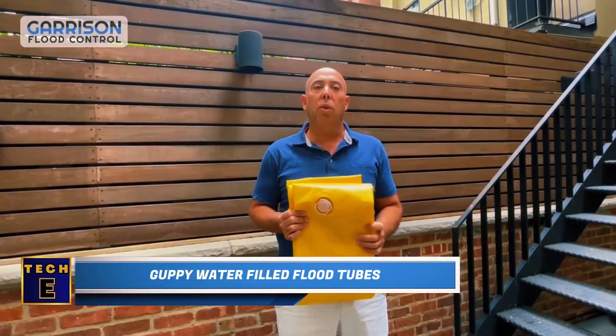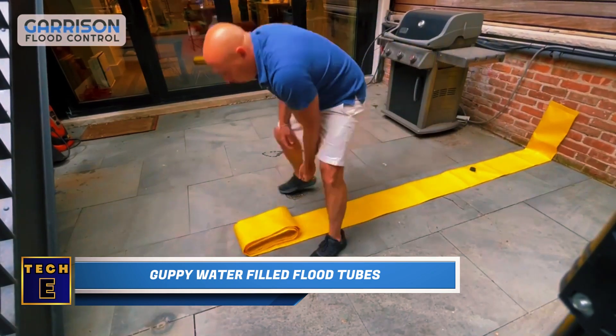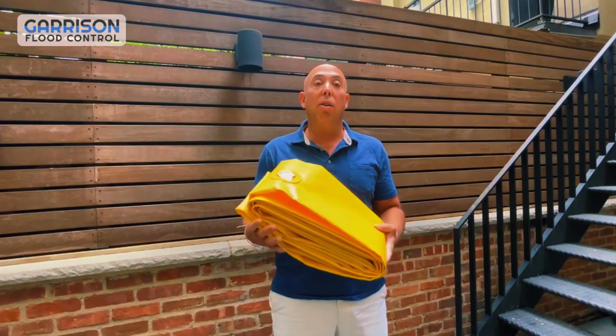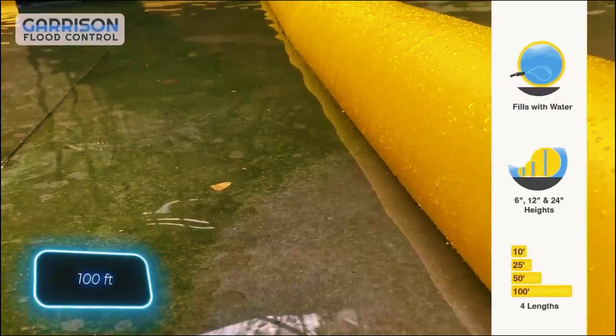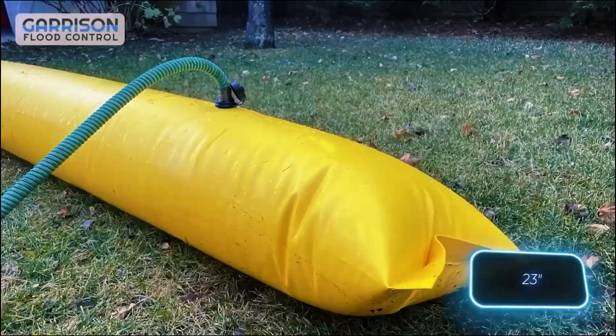Guppy Water-Filled Flood Tubes. Let's explore flood protection systems. The first one is called Guppy, consisting of a flexible polymer pipe filled with water. In its top version, a single Guppy pipe can effectively protect an area spanning 30.5 metres in length, as long as the water level remains below 58 centimetres.